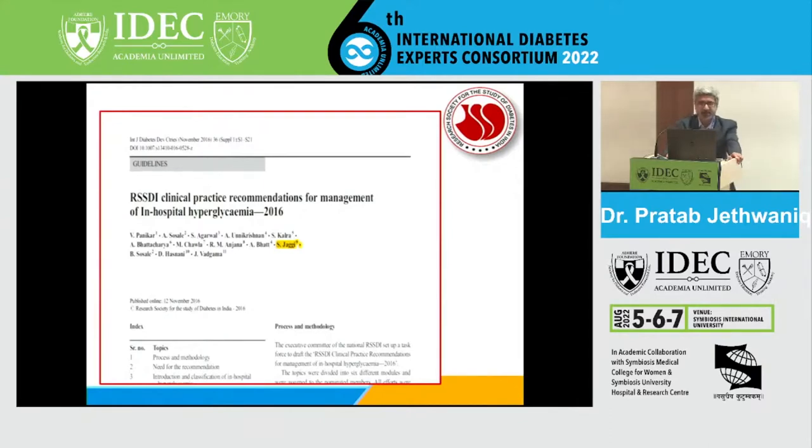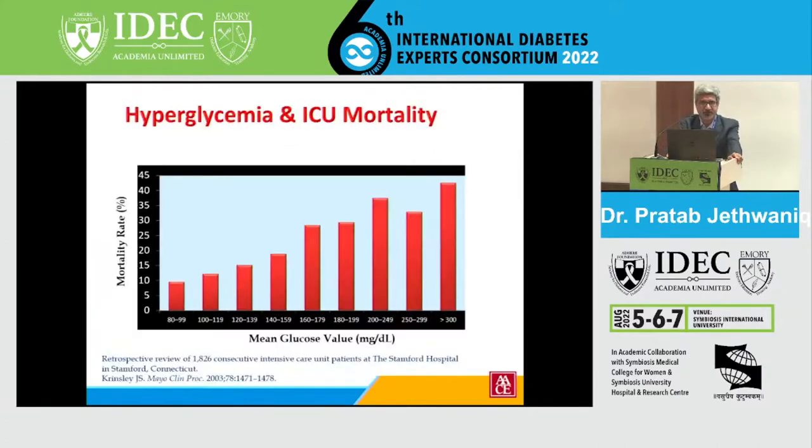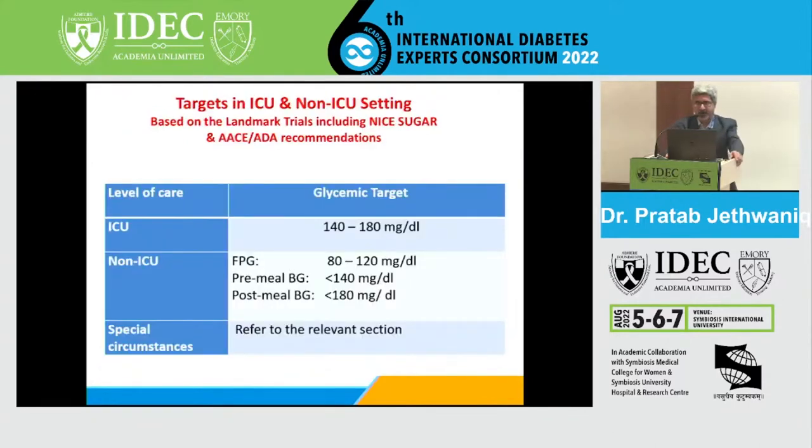We all know that in ICU critical care settings, the presence of hyperglycemia is directly linked with increased mortality and increased complications. The target, as already highlighted, is 140 to 180 mg/dL in ICU settings, and almost all in-hospital hyperglycemia management focuses on keeping blood sugar between 140 to 180.